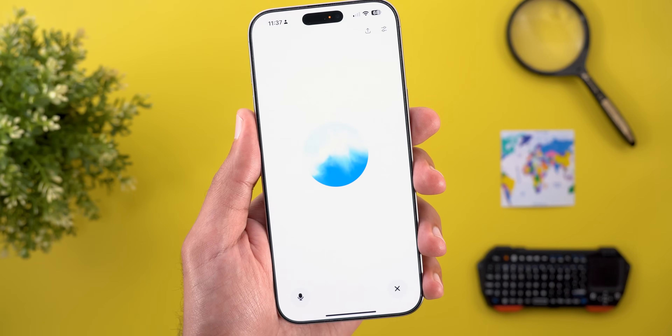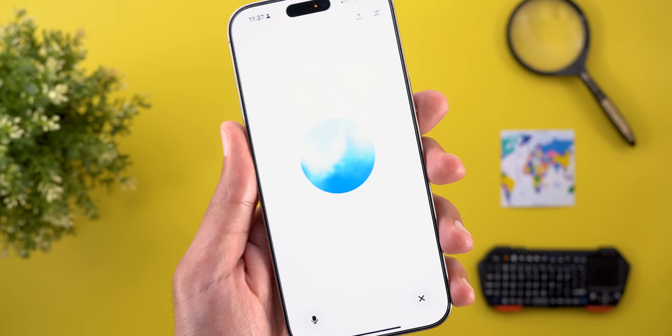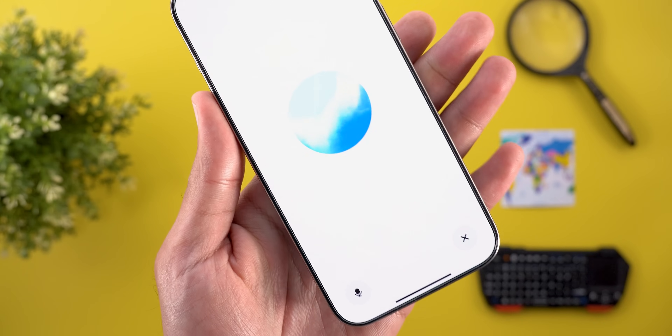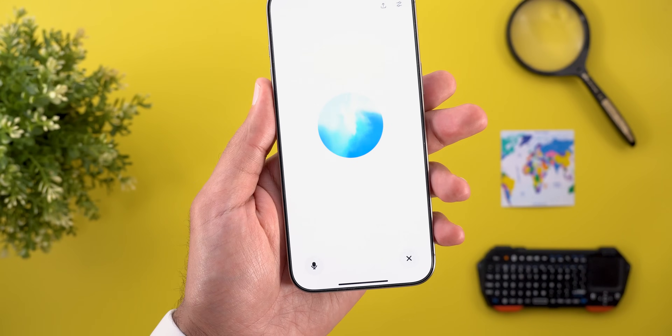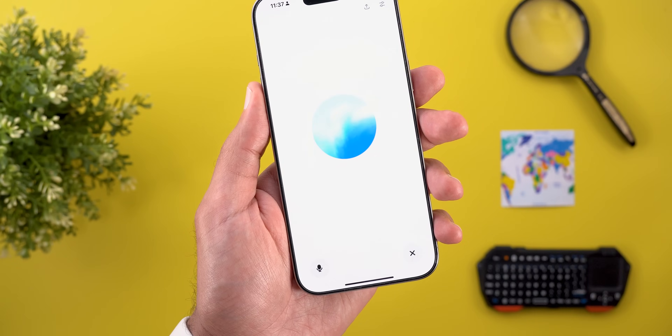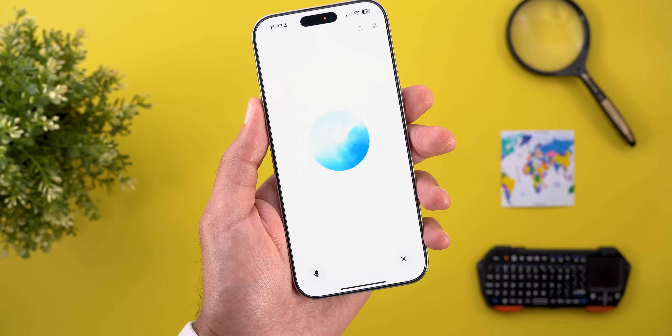I asked the ChatGPT app: 'How to make a lasagna.' As you saw, Siri acts as an operator who takes my words and passes them over to ChatGPT — plus it doesn't read back the responses, which is a huge bummer.